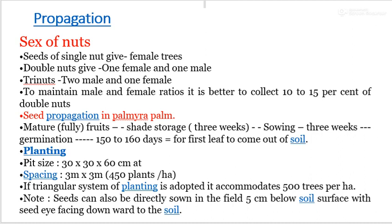Regarding the sex of nuts: single nuts give female trees, double nuts give one female and one male, and tri-nuts give two males and one female. To maintain the male-to-female ratio, it is better to collect 10–15 percent double nuts. For seed propagation, select fully mature fruits, store in shade for three weeks, then sow. Germination occurs after three weeks, and 15–16 days are required for the first leaf to emerge from the soil. The pit size is 30×30×60 cm, spacing is 3×3 meters accommodating 415 plants per hectare, or about 500 trees per hectare under triangular planting. Seeds can also be directly sown in the field at 5 cm below the surface with the seed eye facing downward.